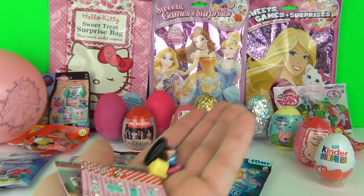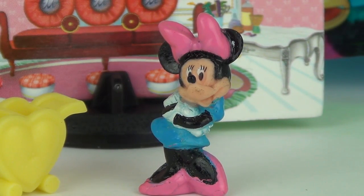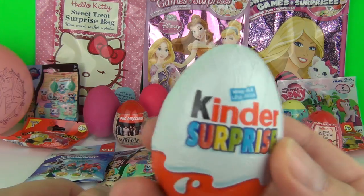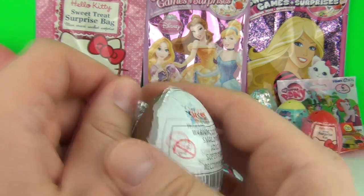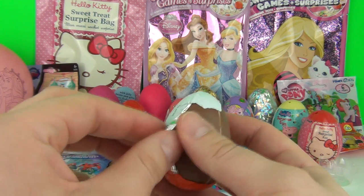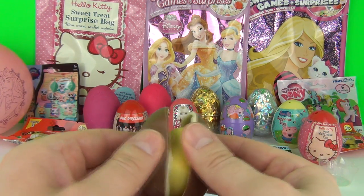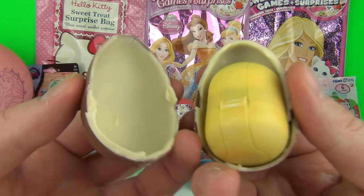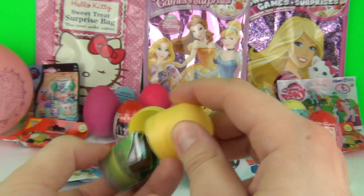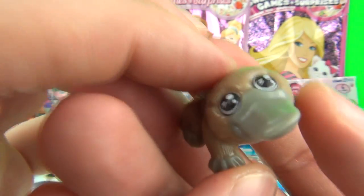Let's go for another surprise egg and see what surprises we have. Oh look, guys - it's a cute little platypus!